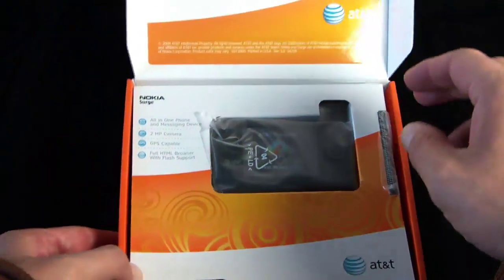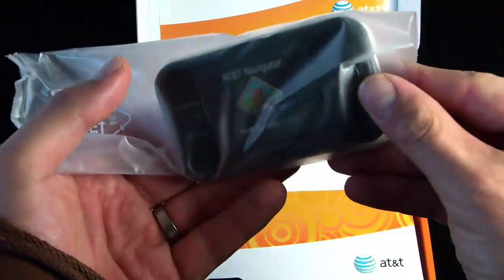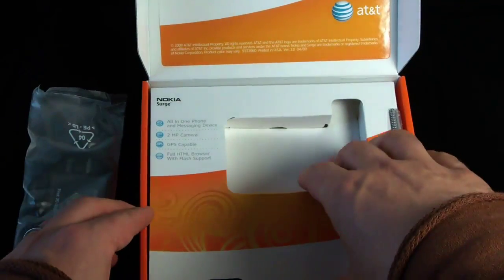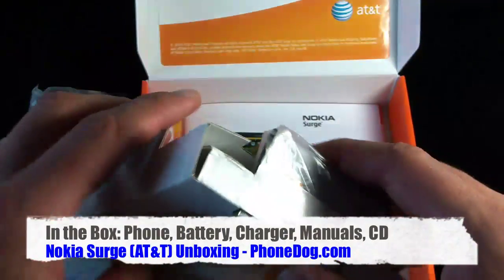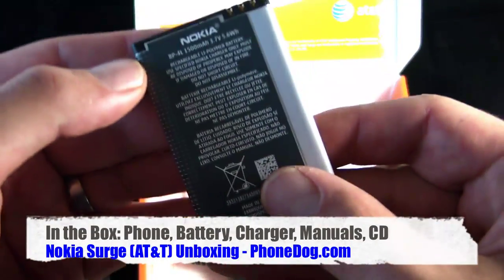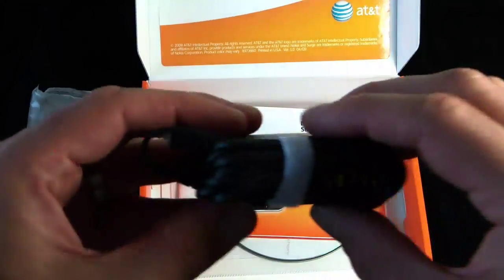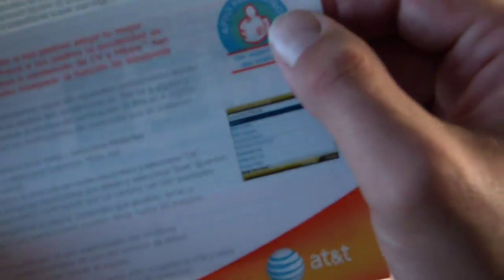Thanks to the folks at Nokia for sending this one over. Only $79.99 on contract after rebate — cheaper than your average smartphone, a little cheaper than the E71X. Let's sum this up: full HTML browser with Flash support. Can't say that about the iPhone, or at least the HTC Hero. Here's your battery — 1500 milliamp hour. You get a charger, a getting started guide, a getting started CD, a piece of paper with a big goofy thumbs up on it, and 30 days of AT&T Navigator.